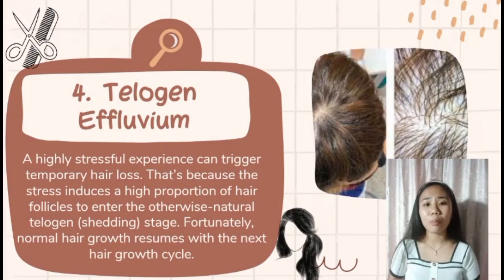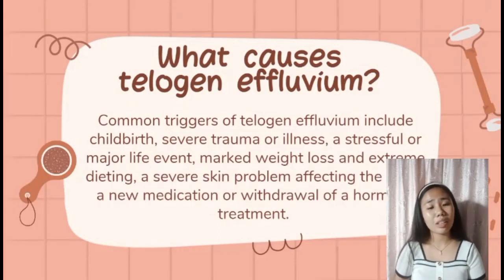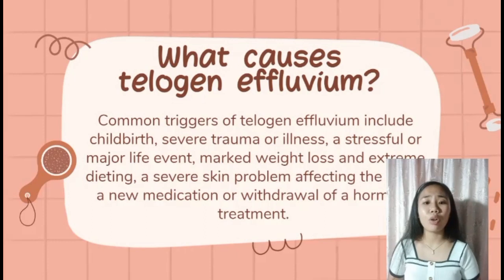Common triggers of telogen effluvium include childbirth, severe trauma or illness, a stressful or major life event, marked weight loss and extreme dieting, a severe skin problem affecting the scalp, or a new medication or withdrawal of a hormone treatment. Signs include noticing a large amount of hair left on the comb after brushing, or finding many hairs on the pillow case upon waking.